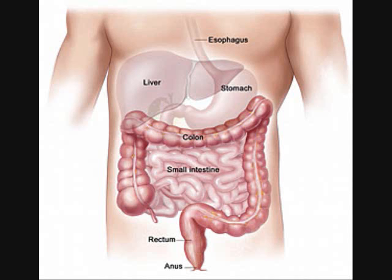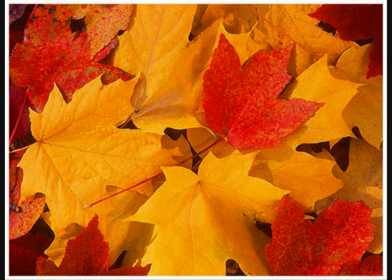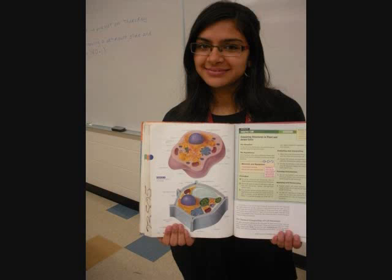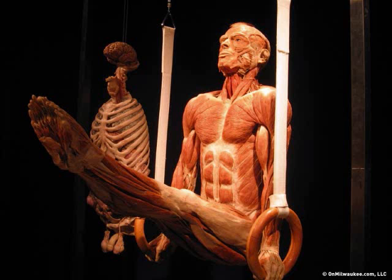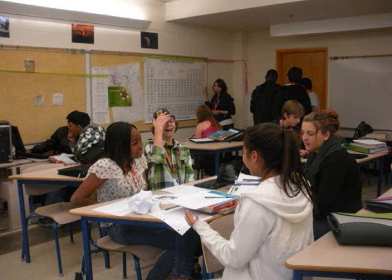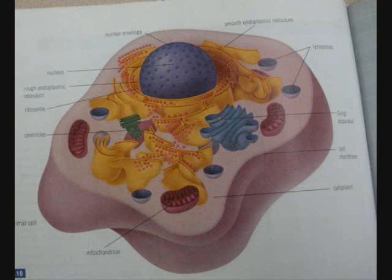Lysosomes will defend the cell; it also likes to digest food down. Ribosomes destroy bacteria and break down damaged organelles. Golgi apparatus are messengers for the ER — it sends out substances out the cell. The animal cells are what we're made of, you can't see them, but they keep you alive. Cells are everywhere in living creatures — they're the smallest unit of life.